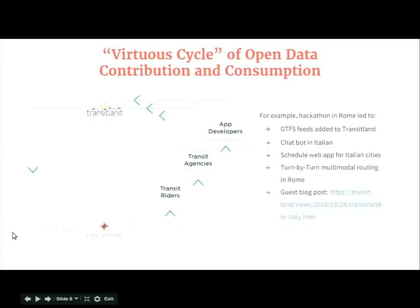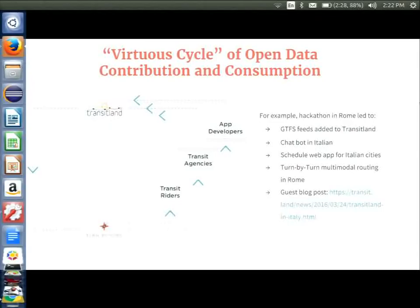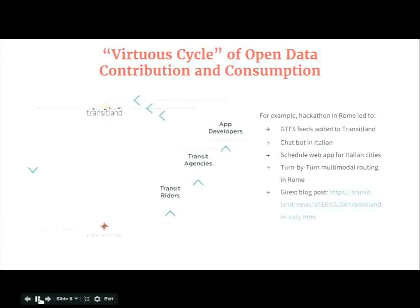Our CEO Randy Meech often talks of the virtuous cycle of contribution and consumption of open data. This applies to OpenStreetMap very readily, where editors can make changes and within minutes see those changes on maps, and within routes we see updates on our site within a day as we form daily updates. This also applies to the transit import feed — one example was a hackathon in Rome that led to transit agencies contributing their feeds into Transitland, and those same Transitland feeds are now ingested into Valhalla for multimodal routing and journey planning support.